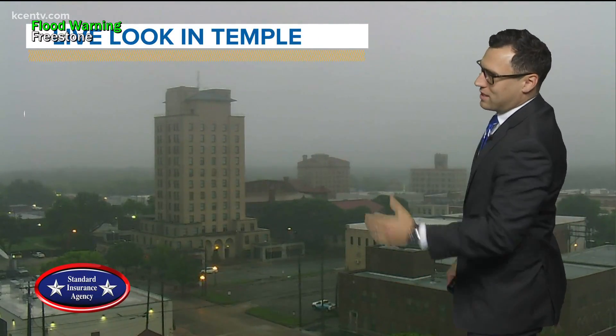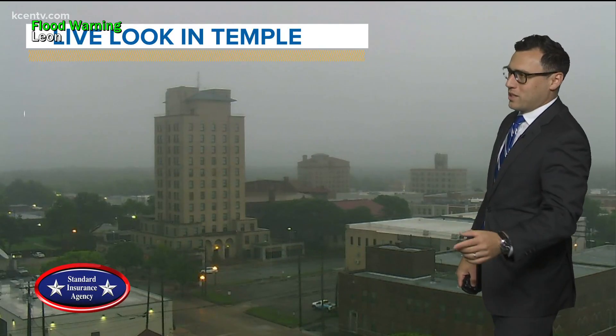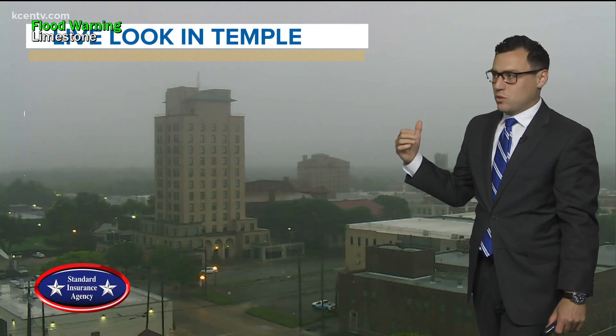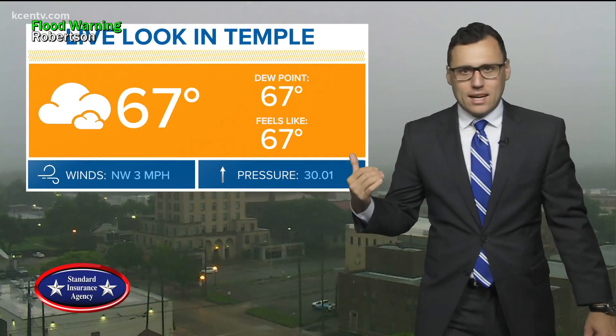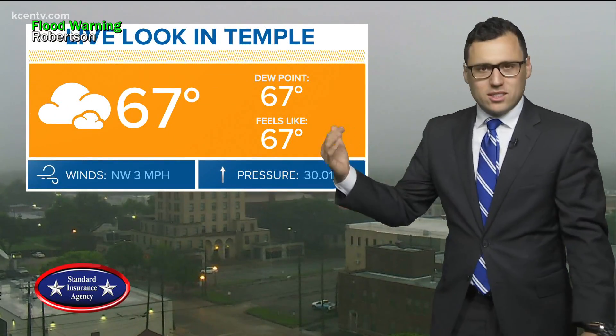That frontal rain has pushed off towards the east. Live look downtown Temple — Standard Insurance Agency Tower Cam. We've got patchy fog. The widespread heavier rain has moved off towards the east, but we've got some patchy fog and even some drizzle that's developed here in downtown Temple. A little bit of mist, some finer precipitation not going to get picked up well on radar. It's going to keep things damp.